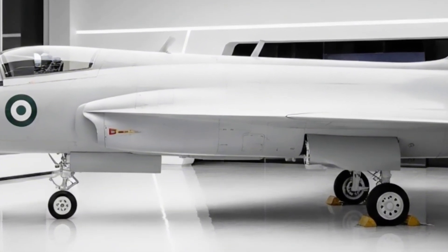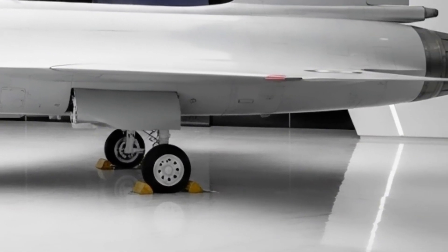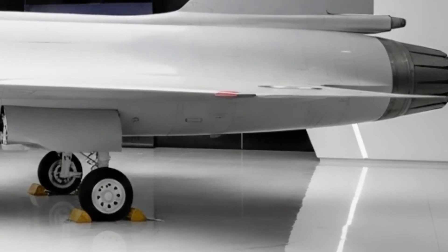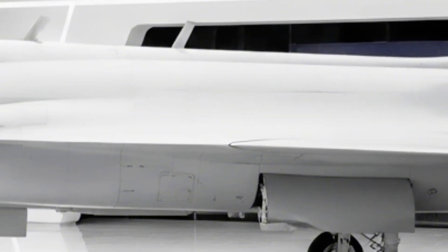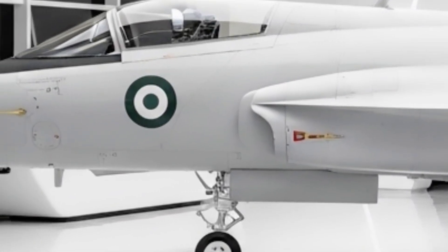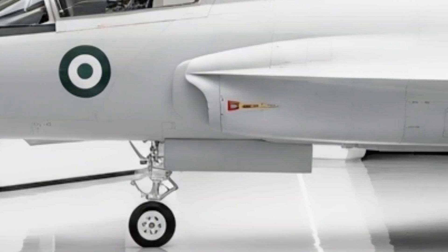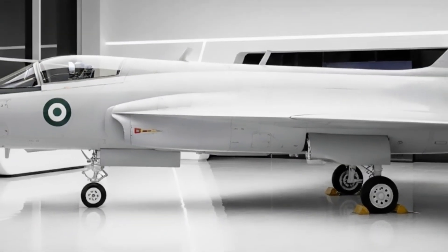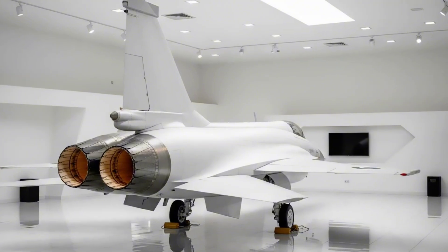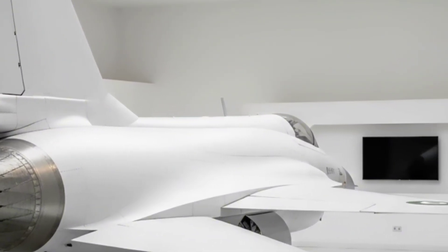One look at the JF-17 and you'll see elegance and agility sculpted in titanium. Sleek lines, a narrow fuselage, and a pointed nose cone give it the look of a predator. The bubble canopy provides excellent visibility to the pilot — and when you're going Mach 1.6 in the sky, vision is everything. The aircraft is powered by a Klimov RD-93 turbofan engine, capable of pushing it to a top speed of Mach 1.6, around 1,975 kilometers per hour.